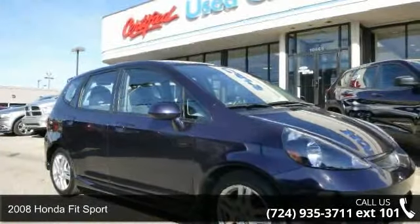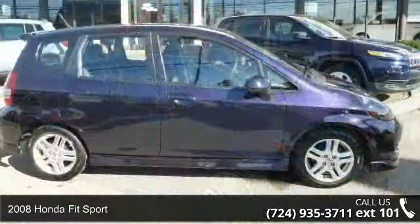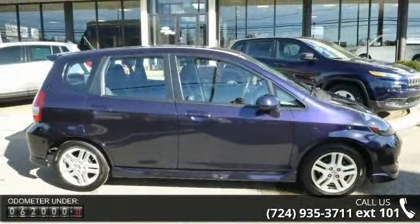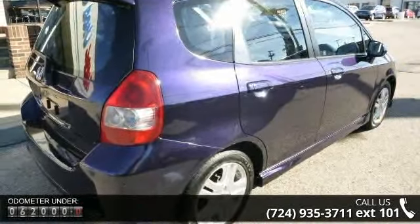Check out this 2008 Honda Fit Sport. If you are looking for an automobile with great features, look no further. This vehicle comes with a reliable 4-cylinder engine connected to a smooth shifting automatic transmission.